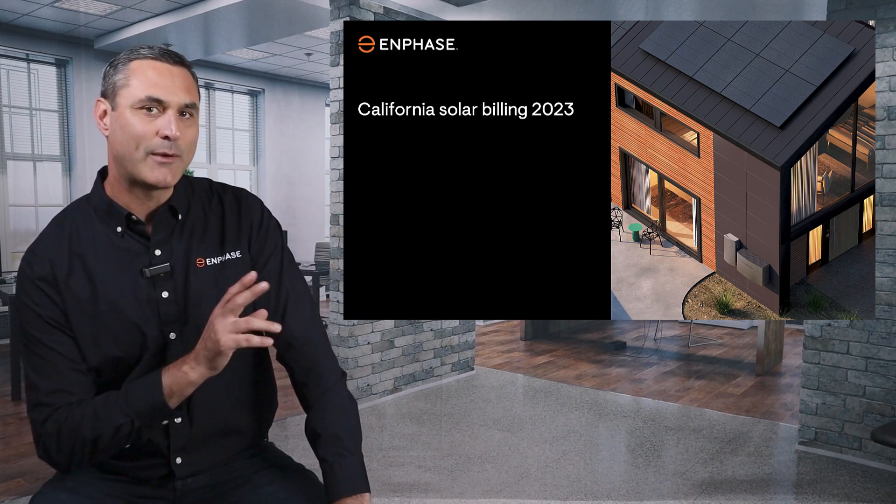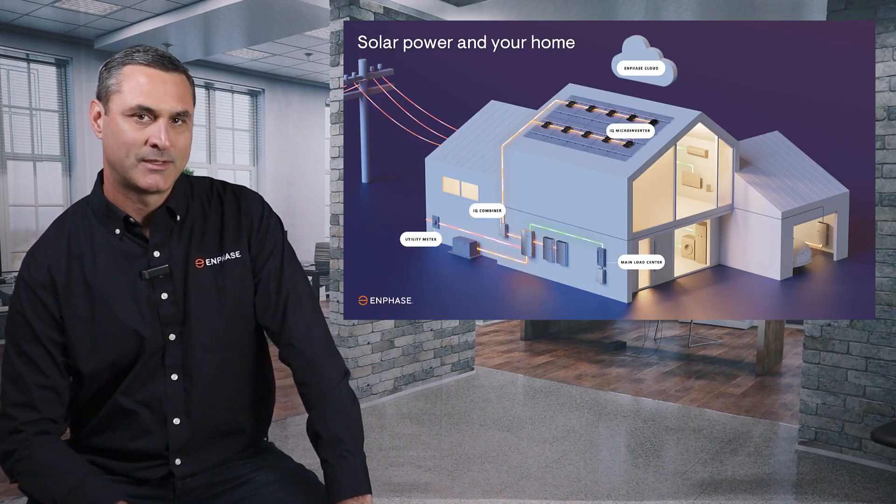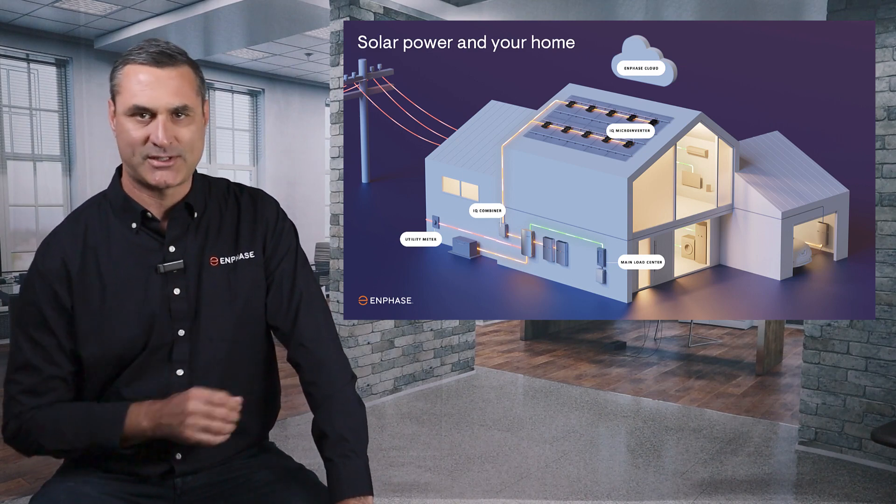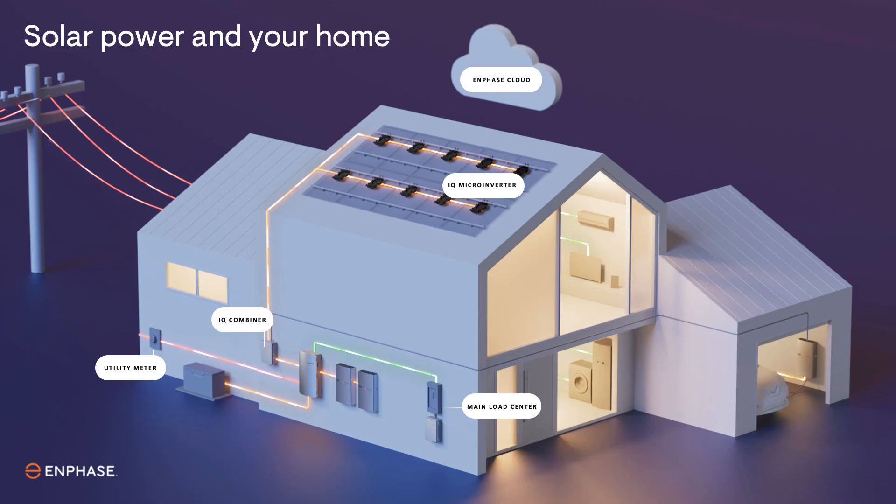First, let's review how a solar energy system works. Solar systems are comprised of solar panels and an inverter system. Solar panels produce DC or direct current electricity. The inverter system converts DC to AC or alternating current electricity, which is compatible with your home's electrical system and the utility grid. The electricity produced by your system feeds into your home's breaker panel, supplying power directly to your home.